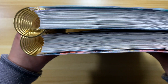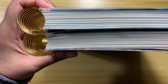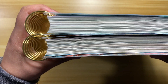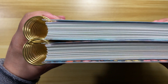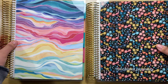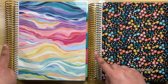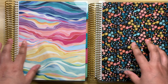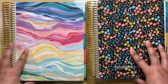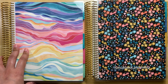The planner does start at $68 without any upgrades. It is a full year and it is a daily planner. The planner is totally priced correctly in my opinion — you have 80-pound Mohawk paper. The coil upgrade is $10, and if you're going to get a metallic cover that's an extra $5, so you do have to keep that in mind.